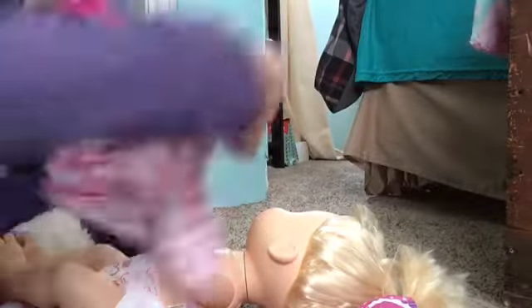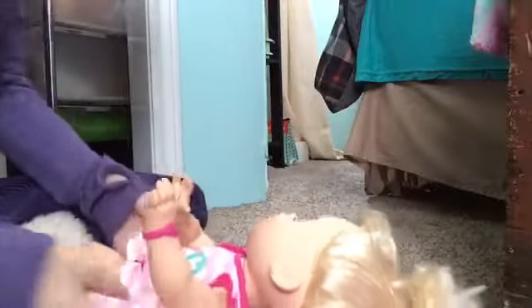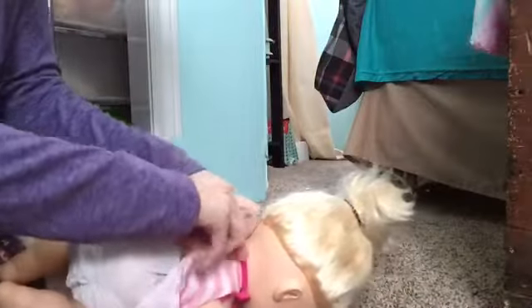So I'm going to change her into a new outfit. Take her sweater off, dress, and then we put this dress on. There we go.